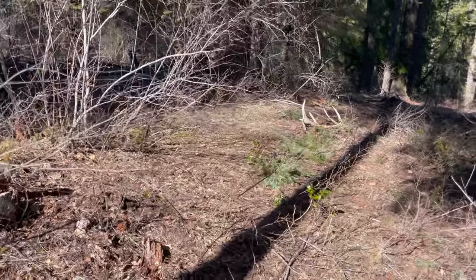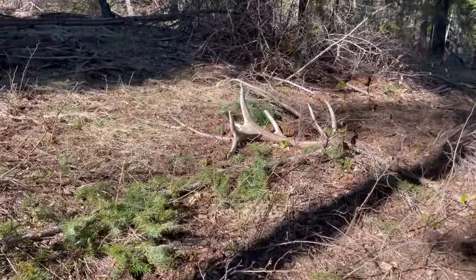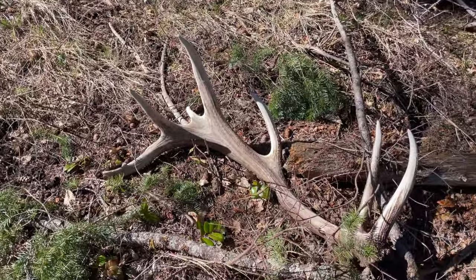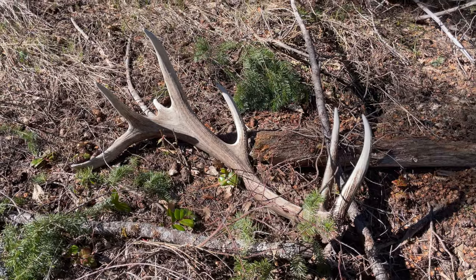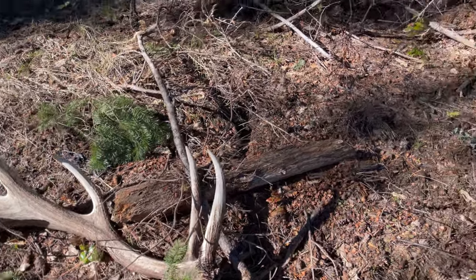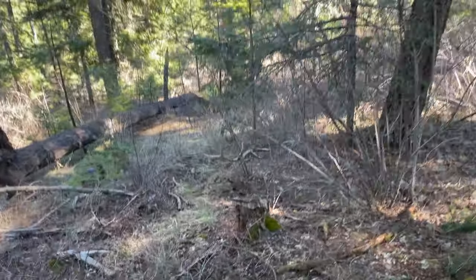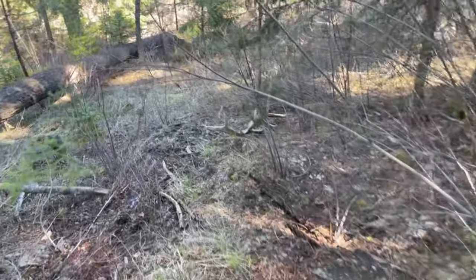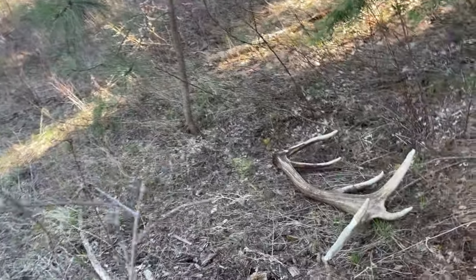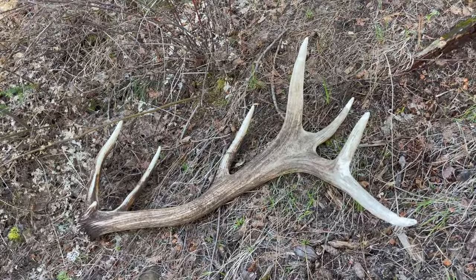Looks like a really cool freaking antler. Just a chubby little guy. Look how short that main beam is, but look at all that mass. That looks like a 10-plus pounder at least — what a heavy antler. I think I just found the other side right now on camera, or at least there's another one right here. Oh my god, I found a set finally! This one's got a couple twos, but what a freaking sweet bull.